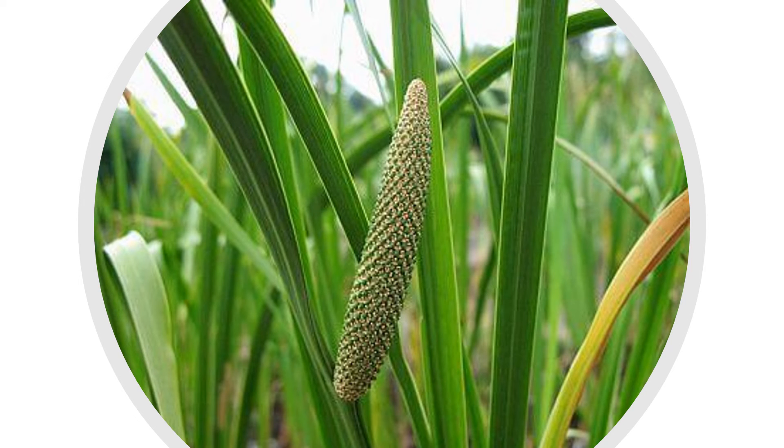It is used in the treatment of flatulence, dyspepsia, anorexia and disorders of the gallbladder. The dried root is chewed to clear the voice. It is effective for stomach pain and diarrhoea, and the powdered root helps to heal wounds faster.